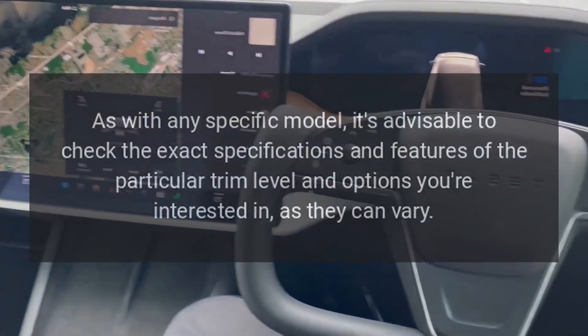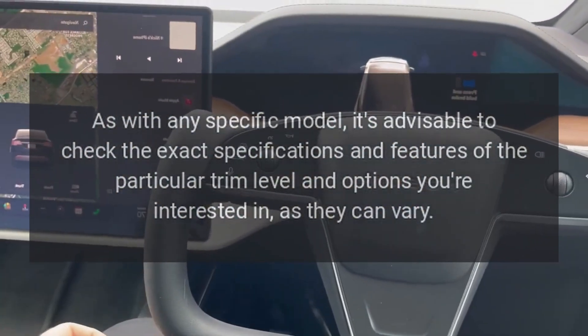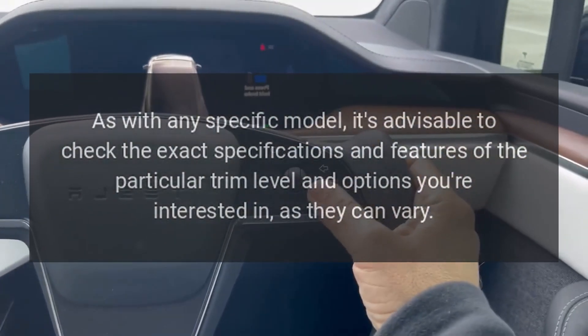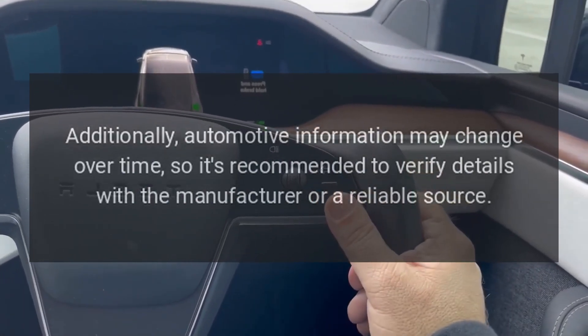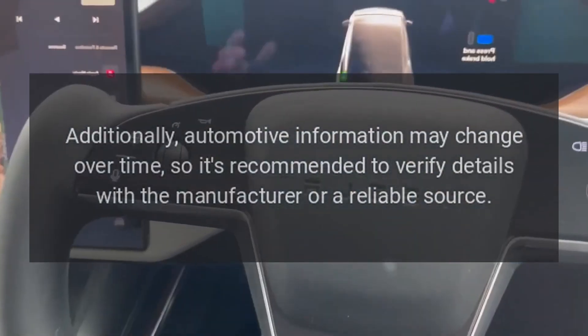As with any specific model, it's advisable to check the exact specifications and features of the particular trim level and options you're interested in, as they can vary. Additionally, automotive information may change over time, so it's recommended to verify details with the manufacturer or a reliable source.